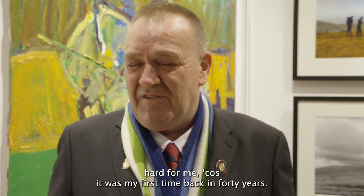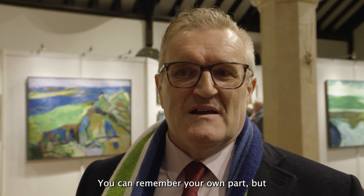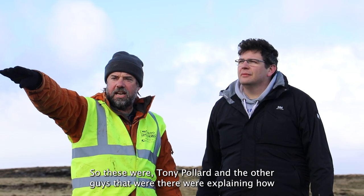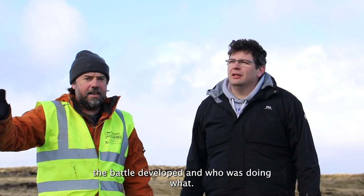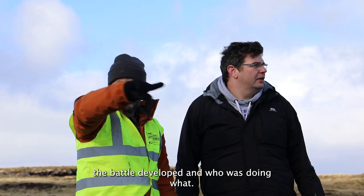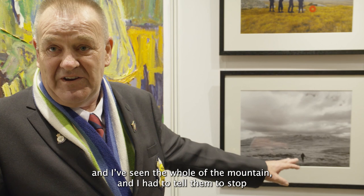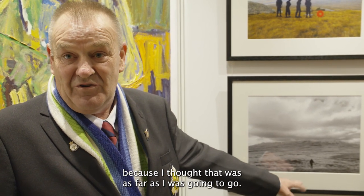The mapping project was hard for me because it was my first time back in 40 years. You can remember your own part, but you didn't know what the other guys were doing. So Tony Pollard and the other guys that were there were explaining how the battle developed and who was doing what. We got up so far in the Land Rover and I seemed to hold on. I had to tell him to stop because I thought that was as far as I was going to go. I didn't think I was going to have any problem — but that was me.